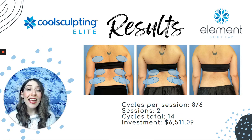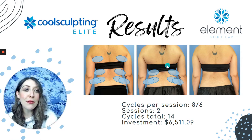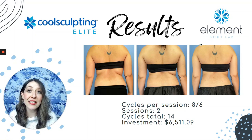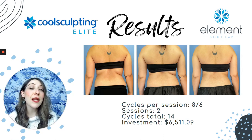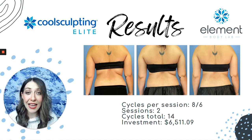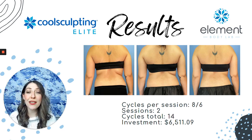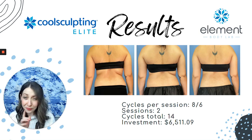Oftentimes people want to know how far apart treatments can be placed, and how long until they see results. We recommend between six and eight weeks at a minimum in between treatment days. So if you're doing a series of treatments like this client did, expect six to eight weeks in between sessions, and full results after any treatment will be anywhere between three weeks and three months.